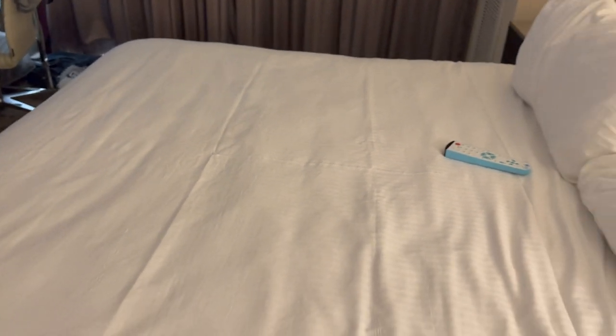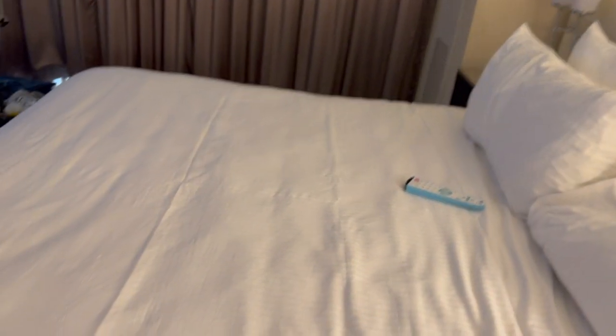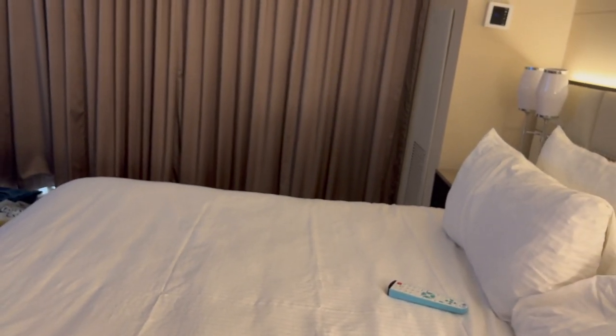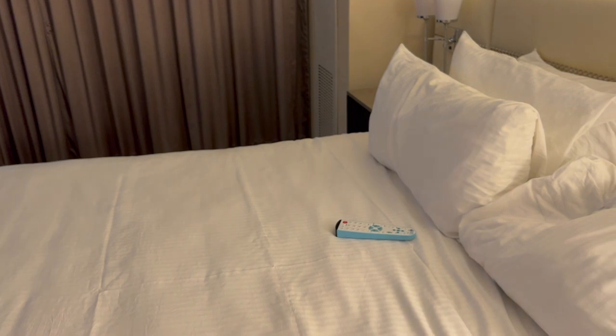I did have a couple housekeeping issues when I got here on Sunday, but when I informed housekeeping, they sent someone up right away, fixed it, and they even gave me a $30 food and beverage credit just as an apology. That's what you call service.